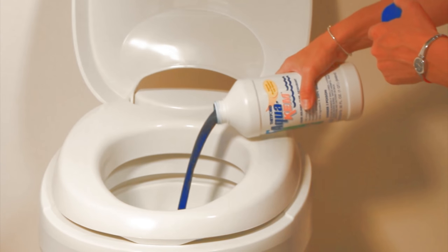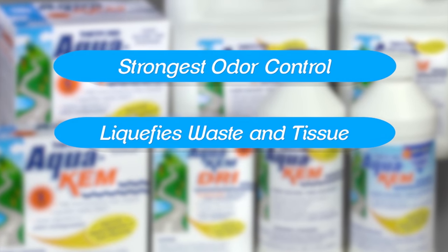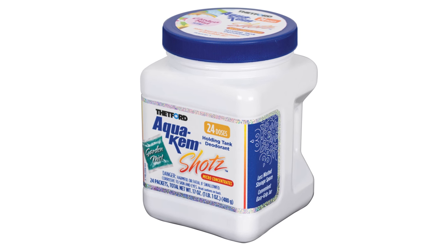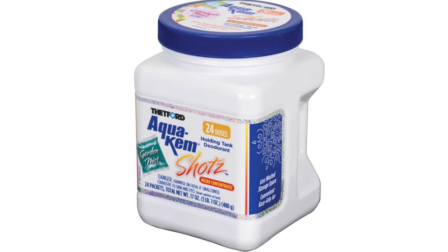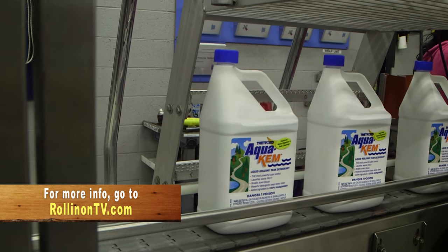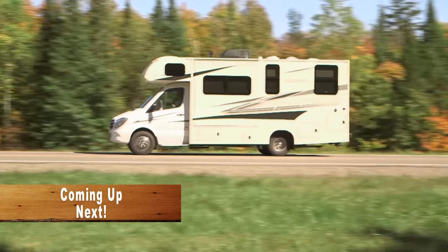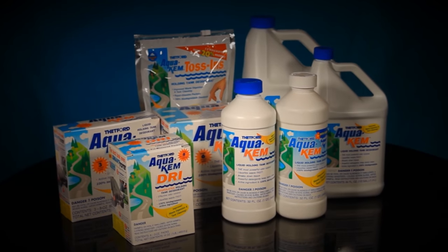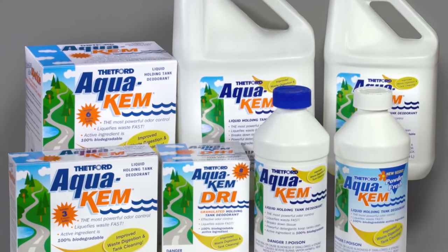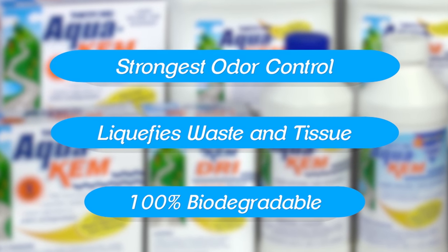Now the next time you open that bottle or take out that packet of Aquakim, you know exactly how it was made and why it's still number one after 50 years. By the way, Thetford has come out with a whole new Aquakim product called Aquakim Shots, the industry's first micro-concentrated holding tank deodorant. Aquakim has outsold all its competitors combined because it's the strongest holding tank deodorant available, providing the strongest odor control around the clock in all temperatures and conditions. It quickly liquefies waste and tissue and is 100% biodegradable.